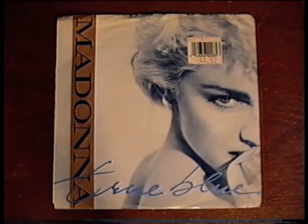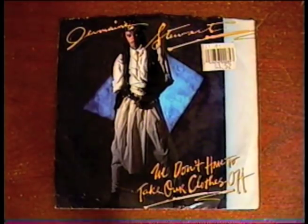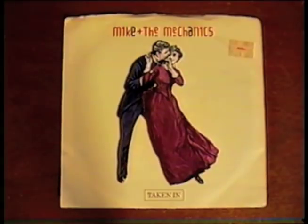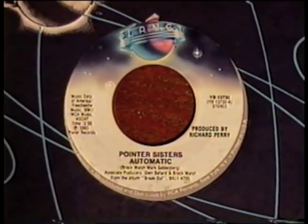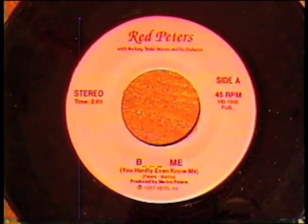Got Picture Sleeve 45s by Madonna, Dennis DeYoung, Peter Cetera, Jermaine Stewart, Bon Jovi, Luther Vandross, Lesley Gore, the Dave Clark Five, Mike and the Mechanics, and Starship. And records by the Pointer Sisters, Van Halen, and Bruce Willis. An old orange Mickey Mouse Club record, a probably unplayable old McDonald's Farm paper record, and this easy-listening classic by Red Peters — B-space-space-space-me, You Hardly Even Know Me.